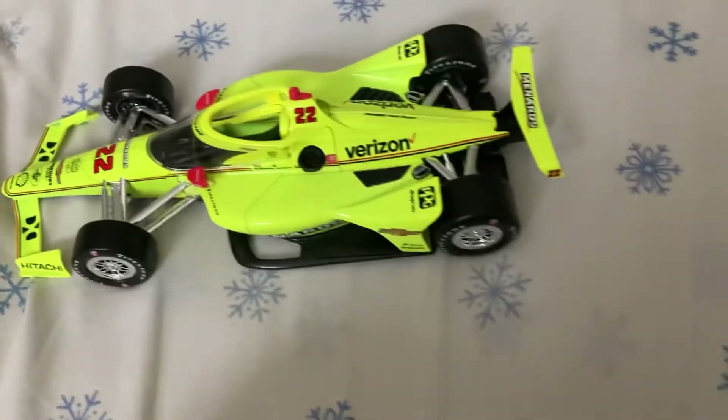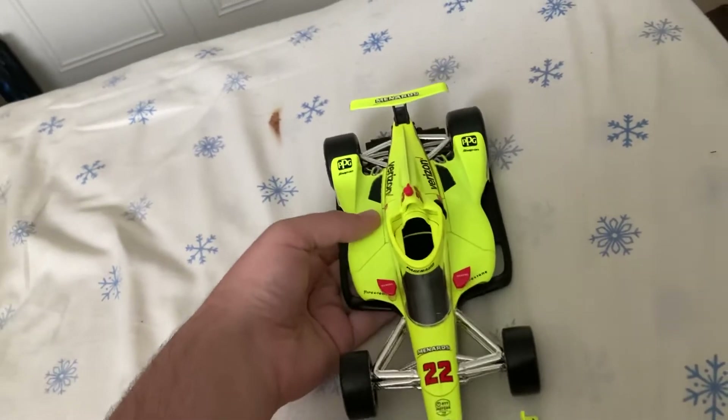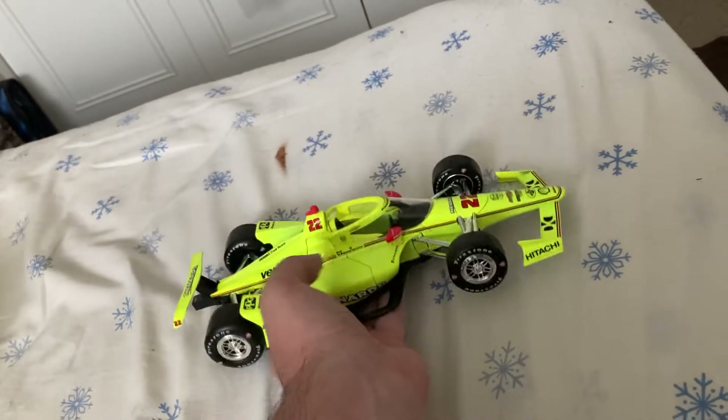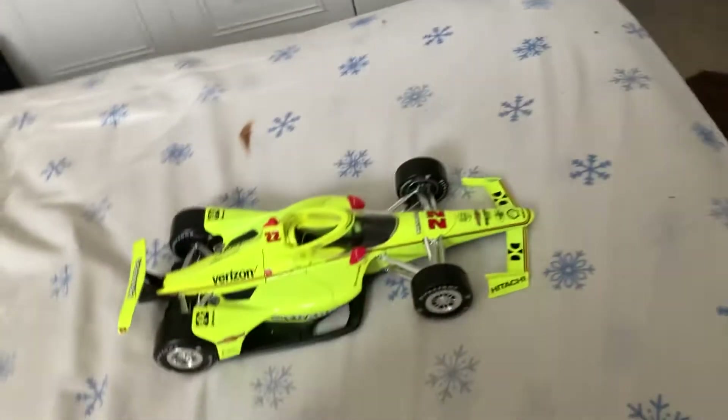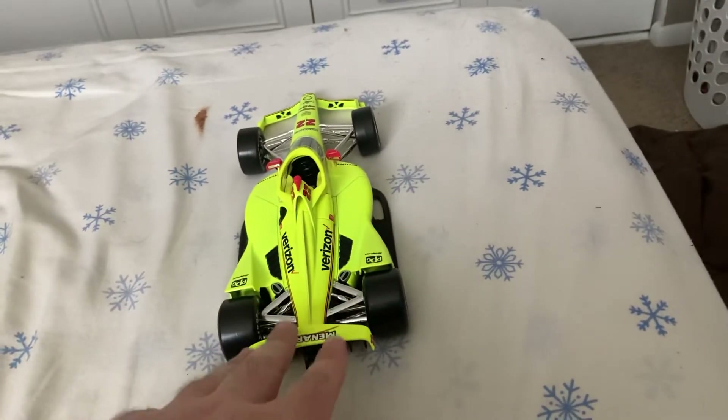Here's the car itself. We'll do a quick 360 of it. Really nice paint job. This was Simon Pagenaud's car when he was with the Penske team. Unfortunately there is no Menards IndyCar now, which is sad, but I do miss this paint job.